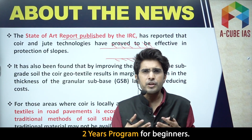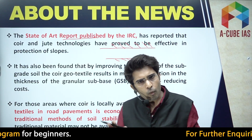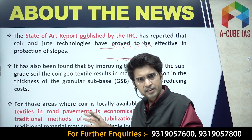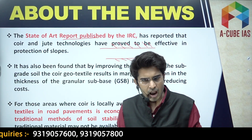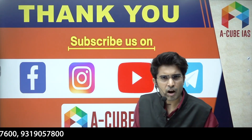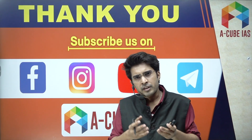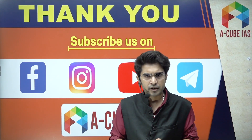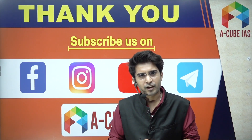Content for revision is being provided so you can go through it just before the exam. You can subscribe to the YouTube channel for more such videos and follow on social media platforms for daily current affairs content. That's all for today's video.